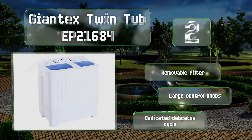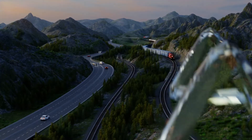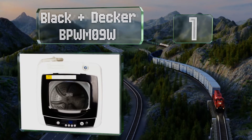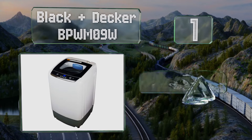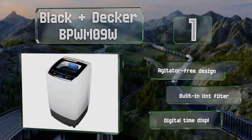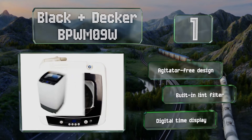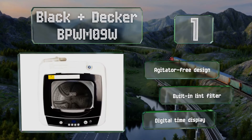Taking the top spot on our list, the Black and Decker BPWM09W offers five cycle options including a handy rapid mode that's great for getting lightly soiled clothes clean in a jiffy. It also provides small, medium, and large load settings and shuts off automatically if the lid is lifted for safety. This is an agitator-free design with a built-in lint filter and a digital time display.